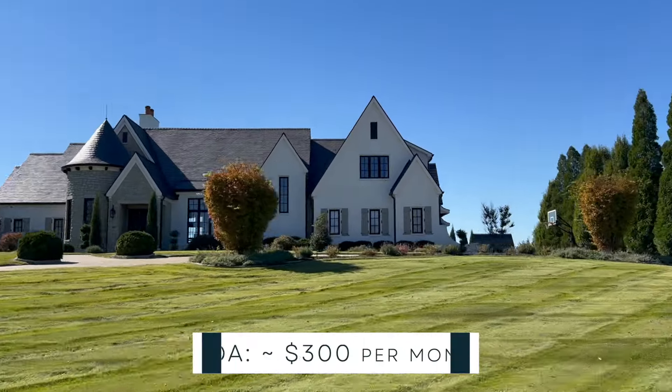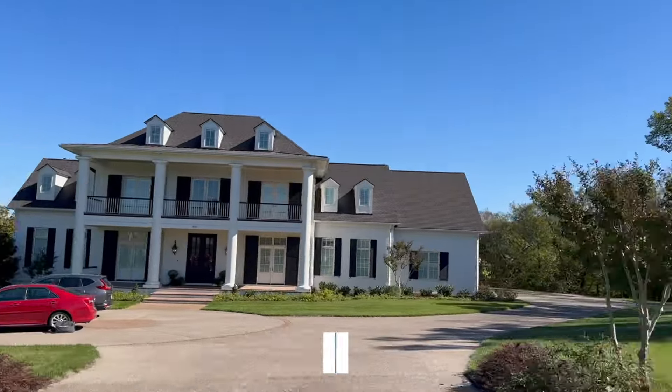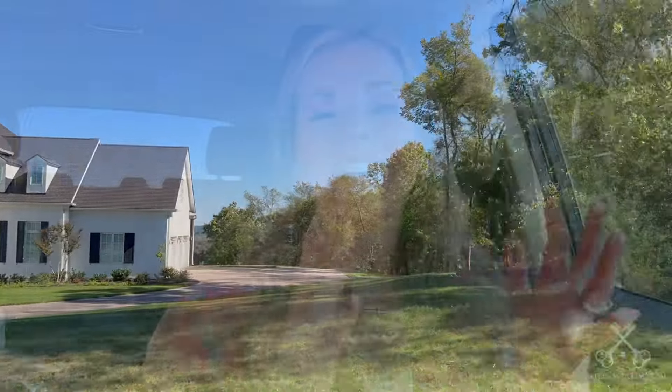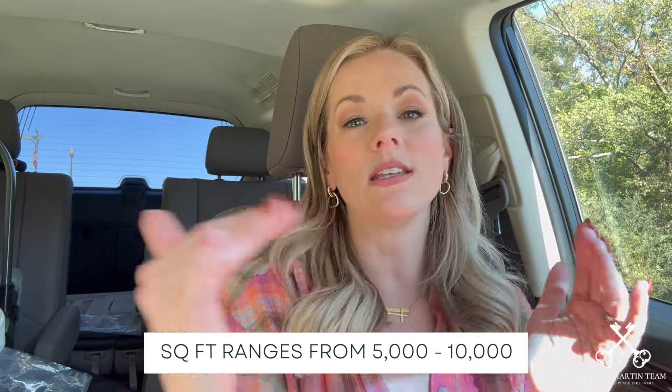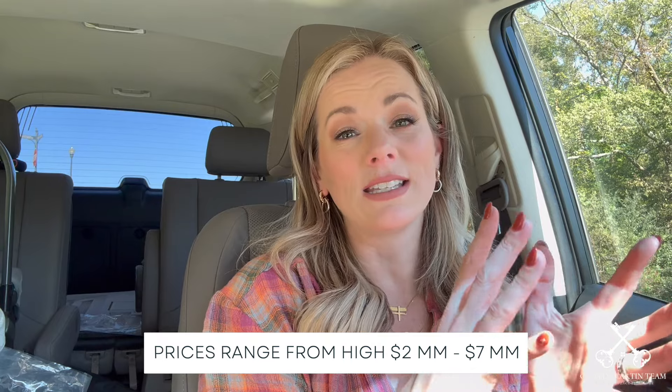The HOA is about $300 a month, and that does cover grounds maintenance. There aren't community amenities like a clubhouse or a pool. In terms of homes in this community, you're really looking at homes averaging at least 5,000 square feet, easily scaling up to 7,000, 8,000, 9,000, or 10,000 square feet. When it comes to pricing, on the lower end you're looking around the high $2 millions, and it scales up to over $7 million depending on the house.